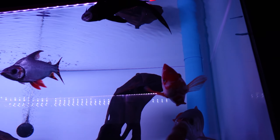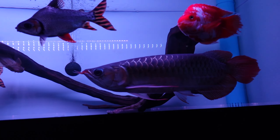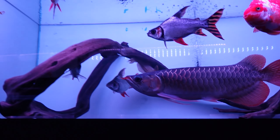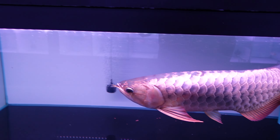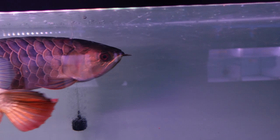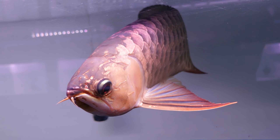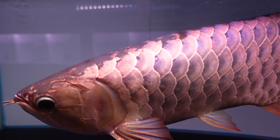We've got a parrots cichlid — I think a super red in there — and then we've got some flag tails and a blue base here. Wow, look at the size! Absolutely stunning. These arowana just blow me away — the quality, the scale color.